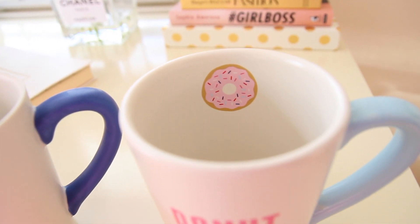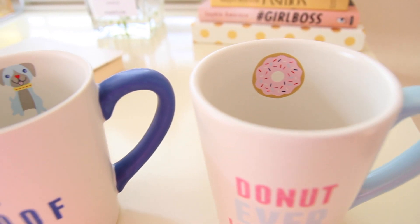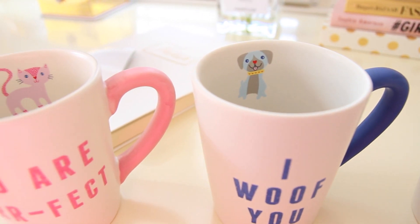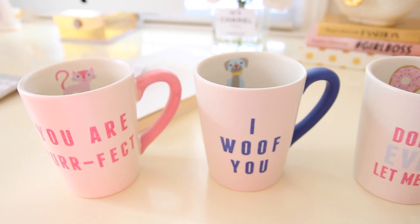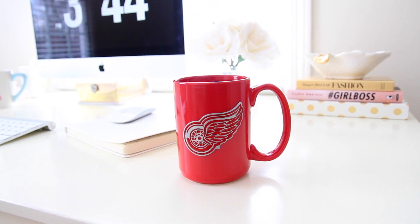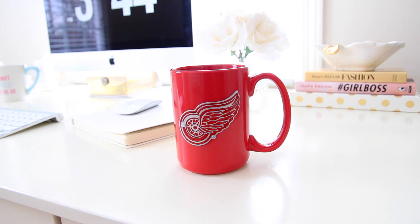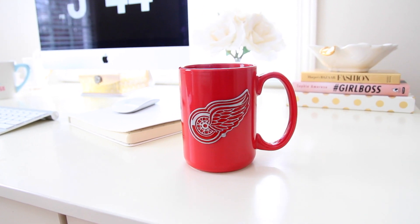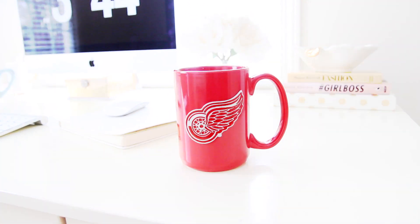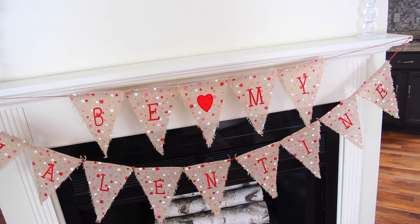I'm not sure if Target still has these or if they just had them out for Valentine's Day — my store still had them the other day, so if you guys are looking for one, definitely check your local Target. For one of Bill's Valentine's Day gifts I got him this Red Wings mug and filled it up with his favorite candy.